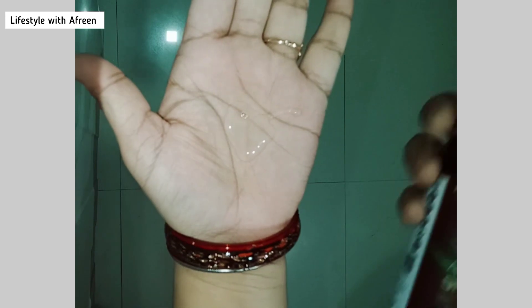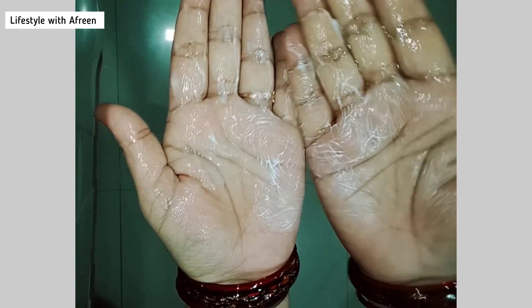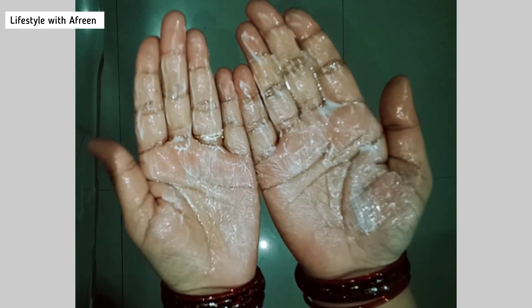She has been using this product for about 15 days now and she is in love with it. It is highly recommended for dry hair — not for oily hair.